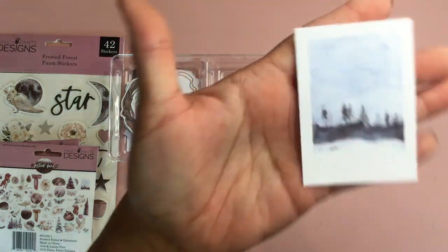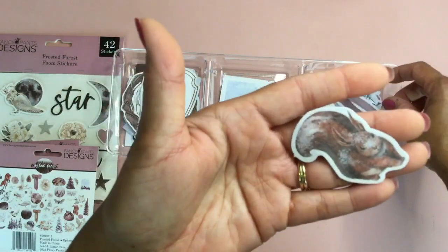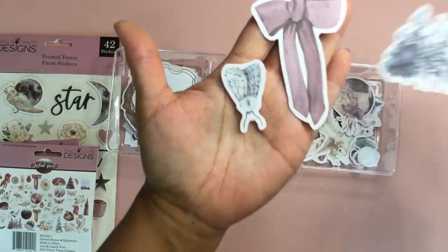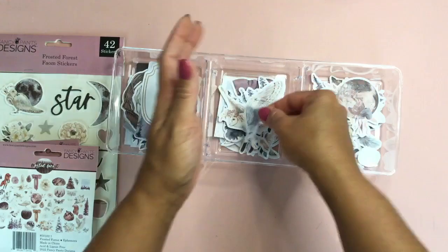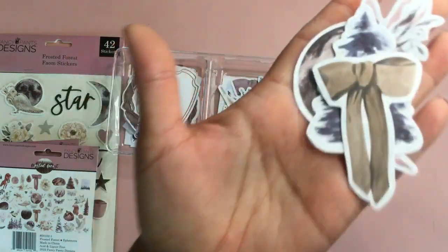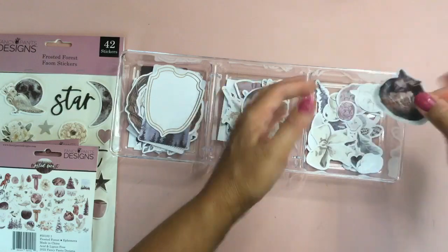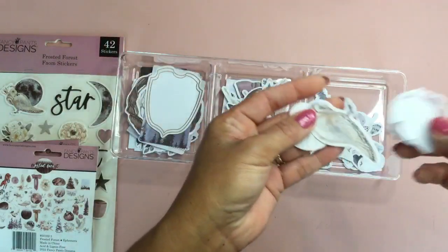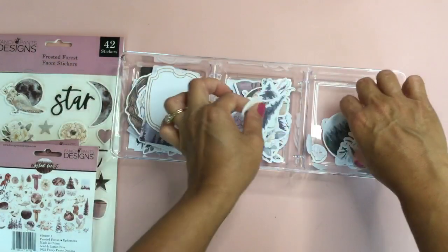These are always fun to layer up. There are little animals — a cute little brown bunny, a moth, a bow, and some really beautiful trees. What do you think, guys? Do you like these soft colors and the whole feel of this collection? What could you see using it on besides winter? I just thought baby boy — or even baby girl — mini album with all these cute little sleeping animals. I'm loving these colors.